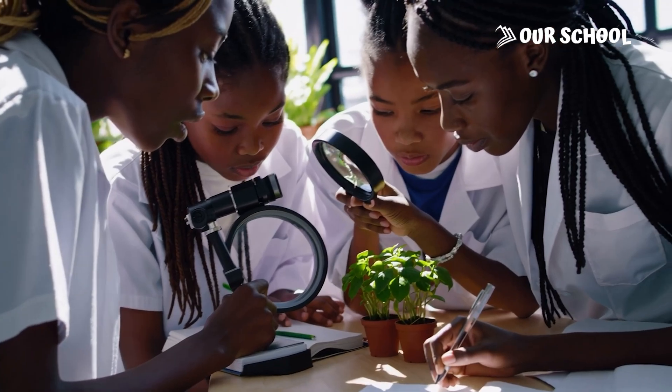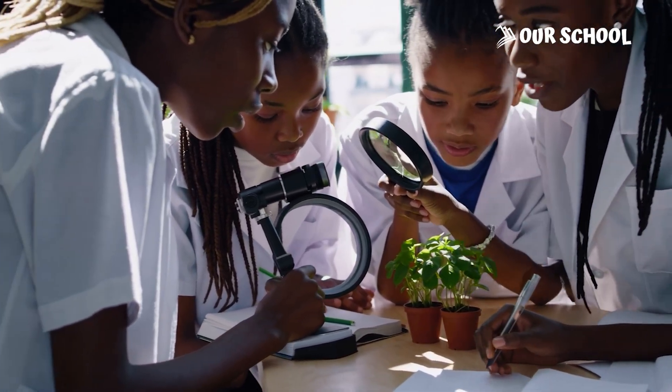A few days later, something amazing happened. The seeds did not grow the same way in all the tins. So they went back to ask Ade's father: why are these soils so different? Let's find out what they learned.